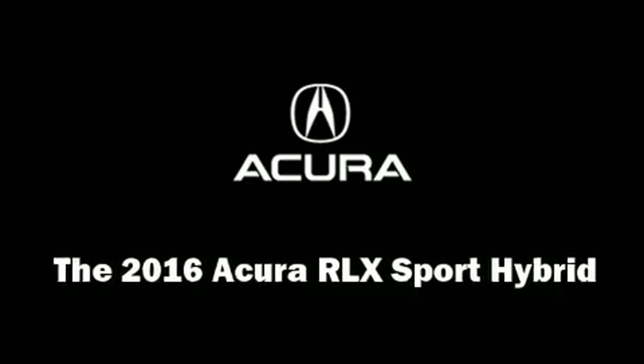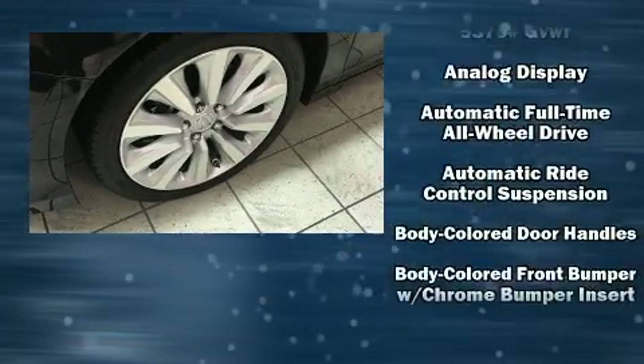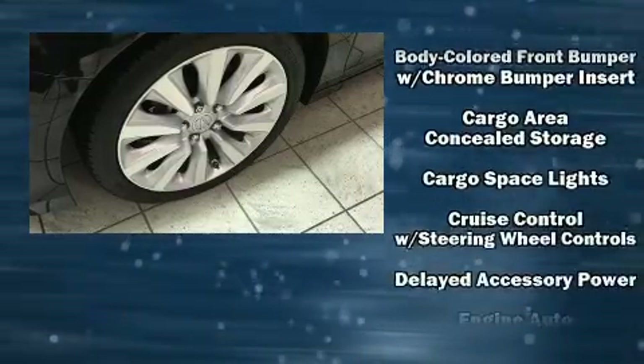You can expect a lot from the 2016 Acura RLX Sport Hybrid. This four-door sedan is waiting for you to take home.